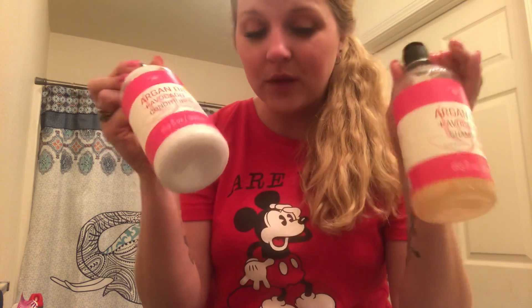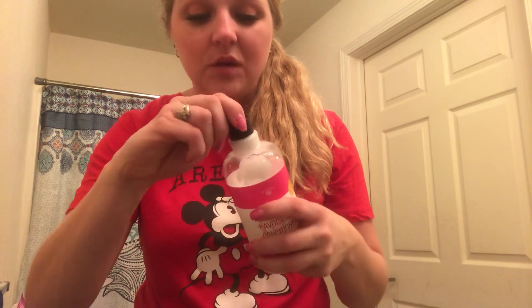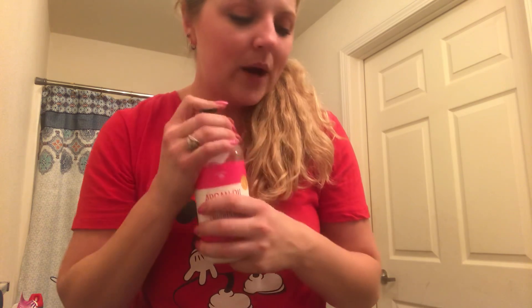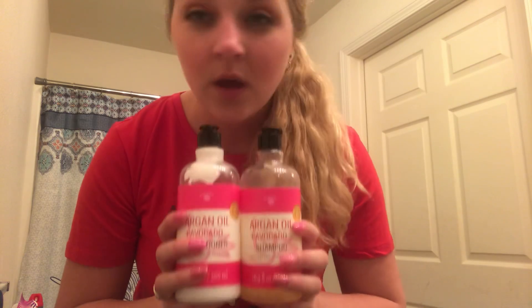But that's my honest review on these. The shampoo smells great; the conditioner smells okay, but when you're rubbing it in you get that weird avocado smell. Anyways, I told you guys I would review these and I'm finally getting to it. Hope y'all enjoyed and I hope y'all are having a good night. I'll talk to you guys later. Bye.